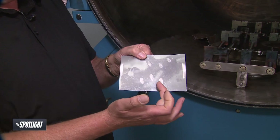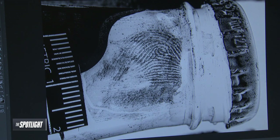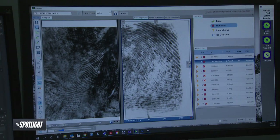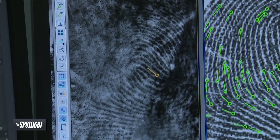What we would do then is photograph these images — they're actually reverse images. So we use software; we can use Adobe Photoshop, Adobe Lightroom. Then we can process these images to get them ready to search into an automated fingerprint identification system.